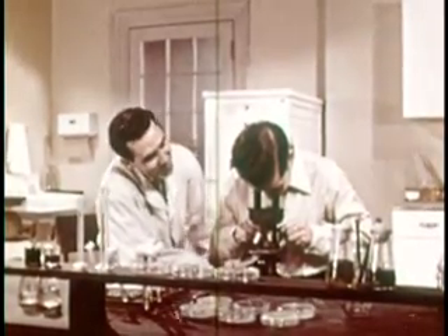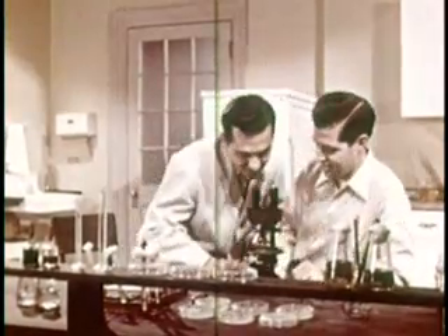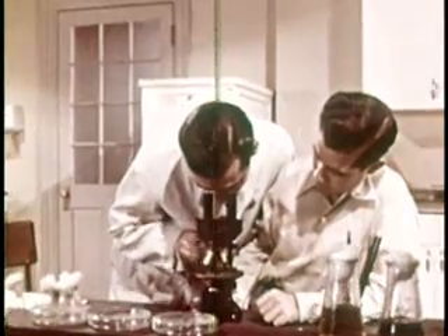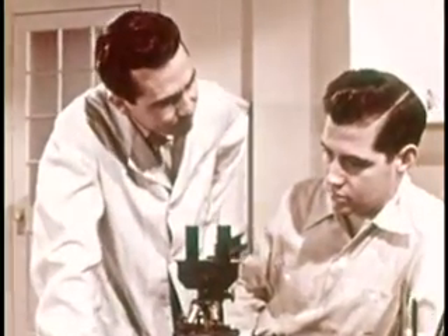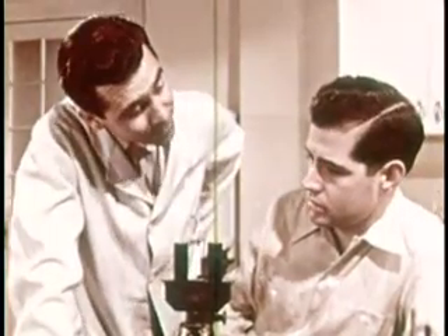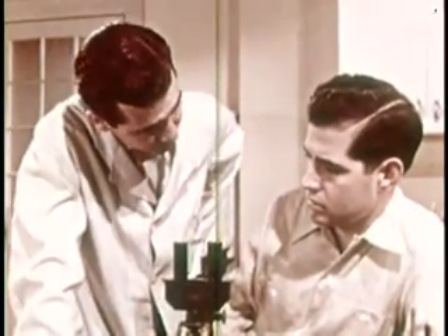Ted finds them and Frank asks if he knows what kind they are. Ted says all he knows is that they came out of the test tube Frank gave him. Frank explains that they are one of the kinds of bacteria that cause food to spoil.